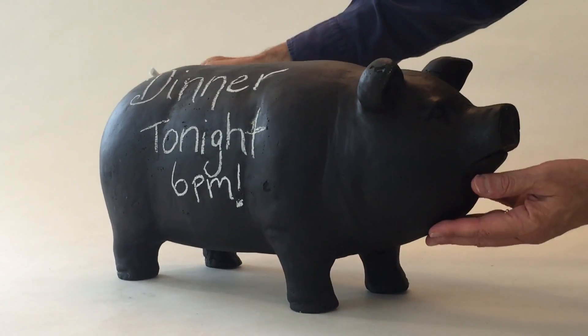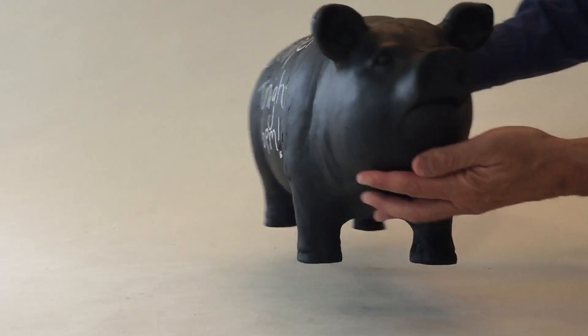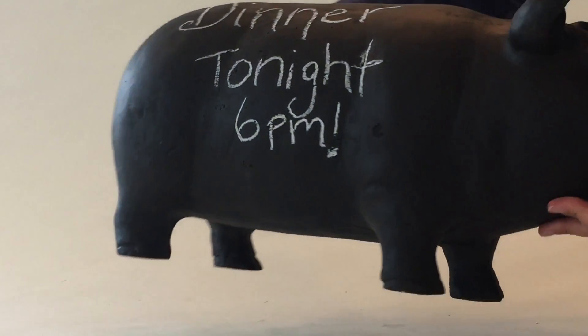The next bed and breakfast that I go to is probably going to have this pig at the counter with the receptionist. It really is so cute.